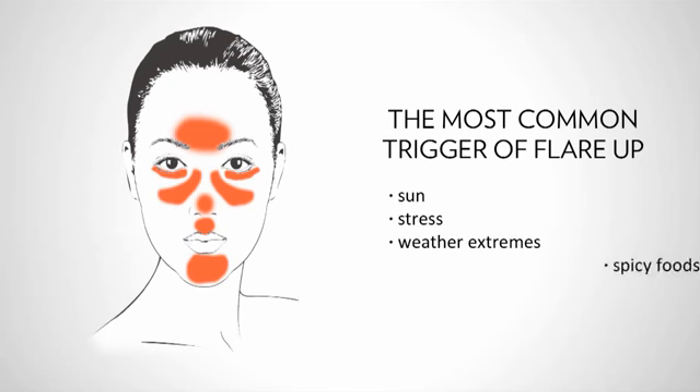The most common trigger of a flare-up is the Sun. However, other factors like stress, weather extremes, and spicy foods can also trigger a flare-up.